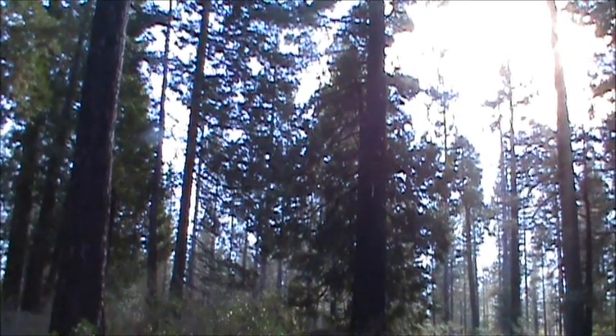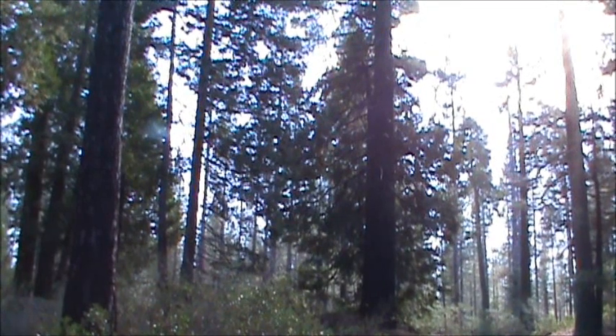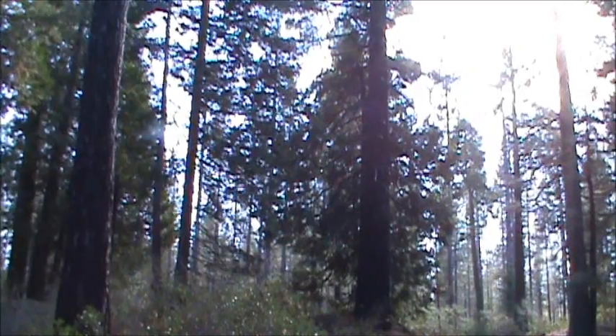Sugar pines are found from Mexico all the way to Oregon and east into Nevada. The elevation ranges from sea level to 10,000 feet. Absolutely beautiful trees. Let's go over and take a look at the bark and the pine cones.